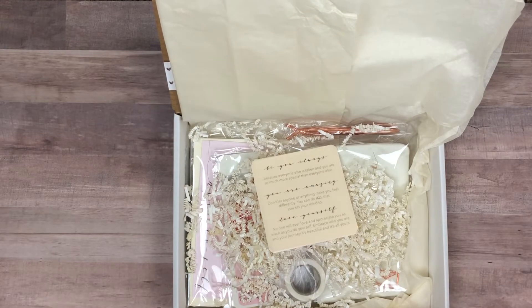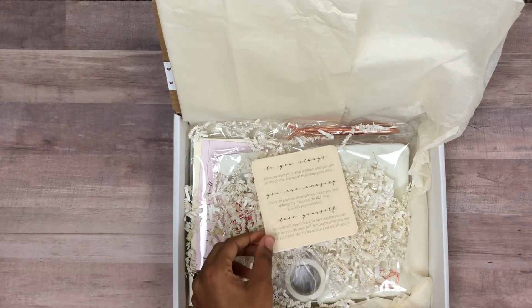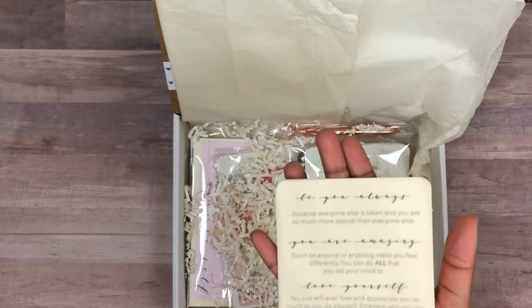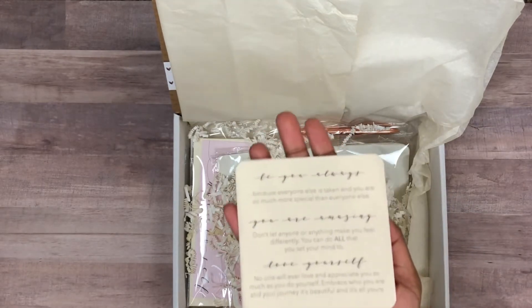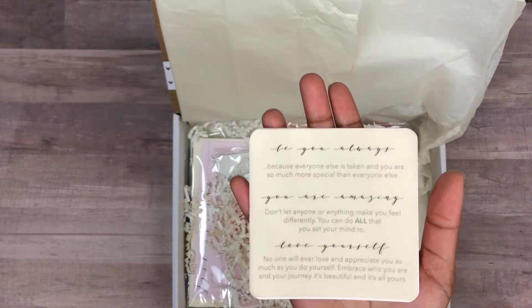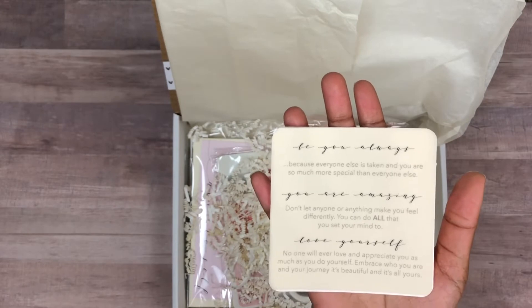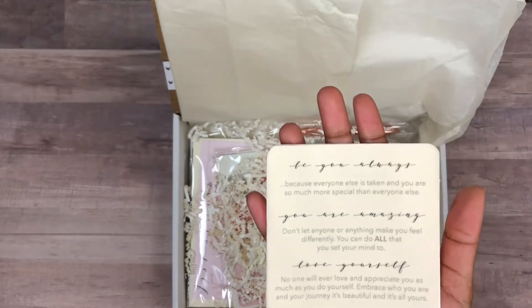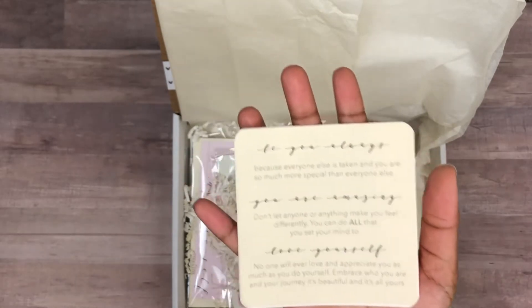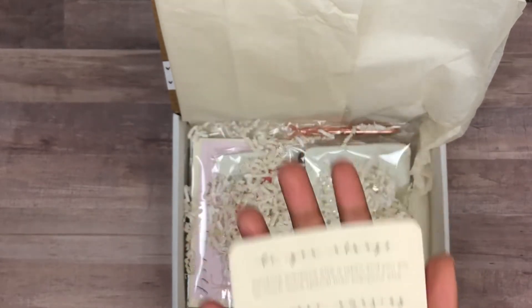When you get inside, you can see the colors are very pretty — subtle, almost chic rose gold and cream. There's an affirmation card with some little phrases on it, just to remind you of things you probably already know but we all need a reminder sometimes — to always be ourselves, that we are amazing, and to love ourselves. It's things we can lose sight of when we get caught up in life. You can pause the video if you want to read the card.